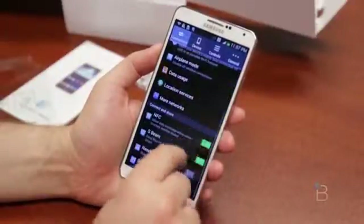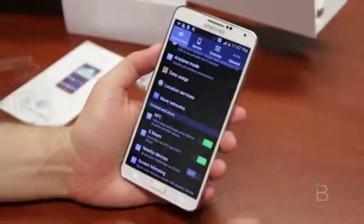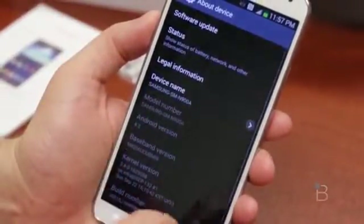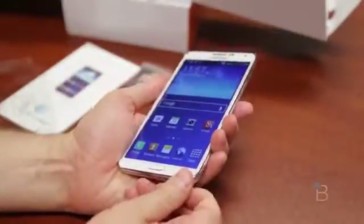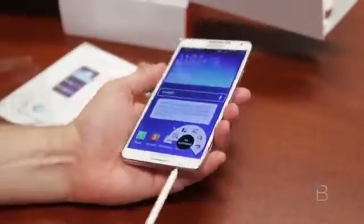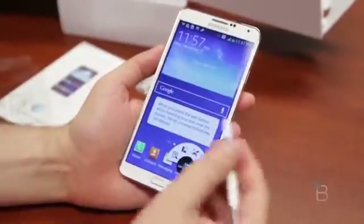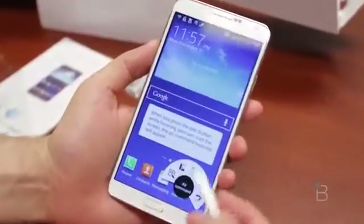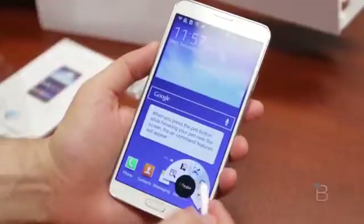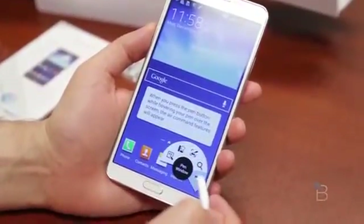Go into settings real fast. We'll scroll down. We've got screen mirroring, nearby devices, and S-Beam. If we go on over to General, we'll go down to About Device — we can see it is Android 4.3. Let's go ahead and pull out this S Pen, which now is reversible. You can put it in both ways. You've got Air Command, Scrapbooker, ScreenWrite, S Finder, and Pen Window.